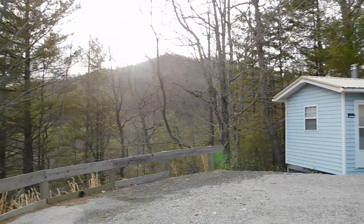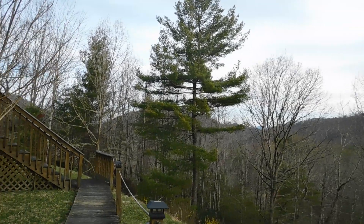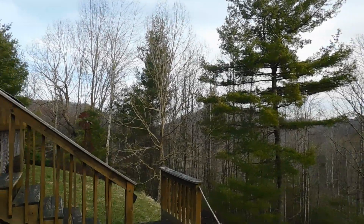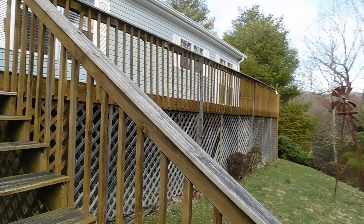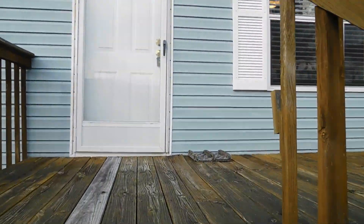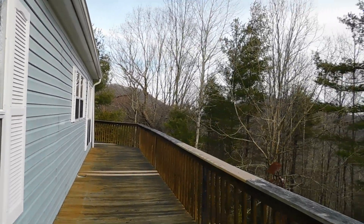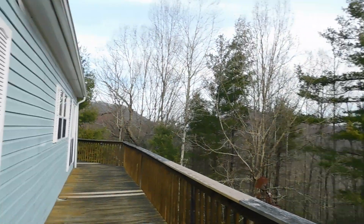Welcome to your mountain getaway on Old Bridal Creek Lane in Independence, Virginia. This home has a nice deck area where you can come out in the morning with your coffee and enjoy the view. Let's go inside.